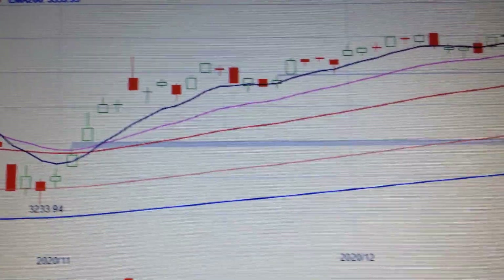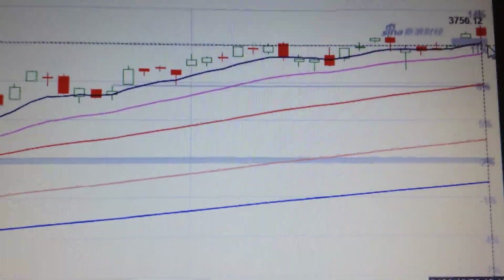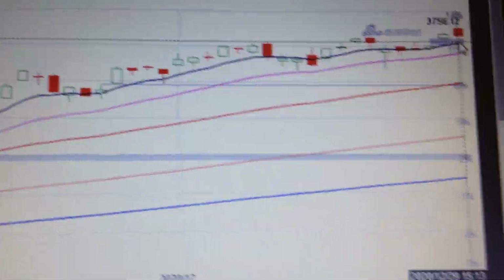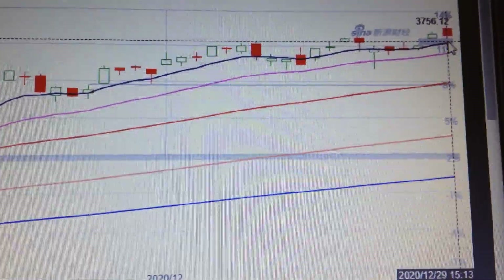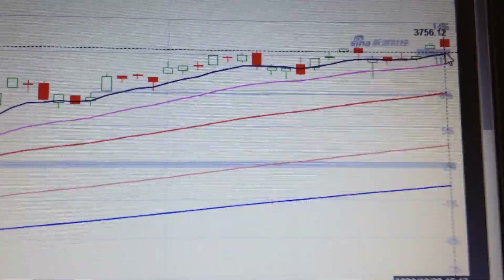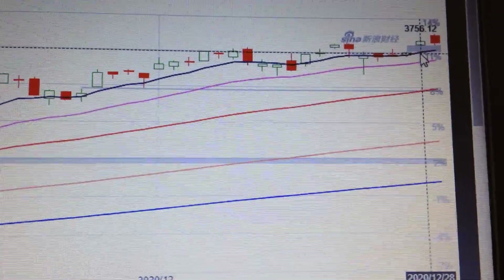Hello everyone, let's take a look at the SP500. We can see here today it has made a small red candle. This red candle has a low of 3723.31, and the low of yesterday is a little bit lower than today.